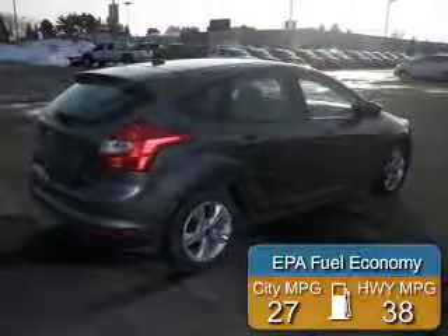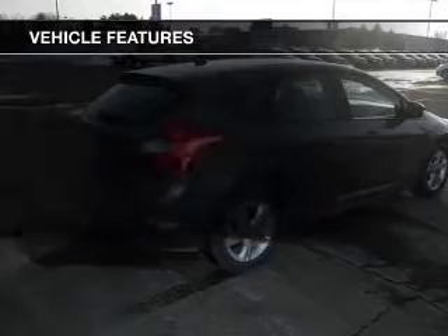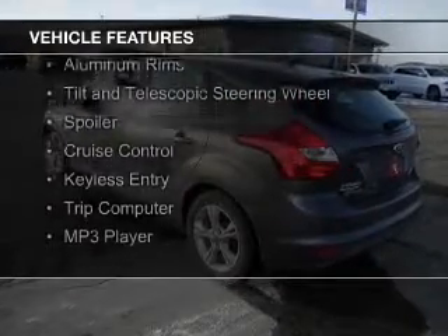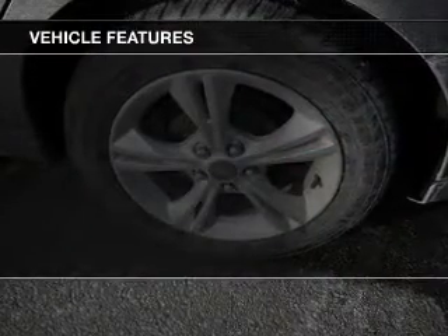Great fuel efficiency saves you money by requiring fewer trips to the gas station. The features include internet connectivity, digital audio input, steering wheel controls, aluminum rims, and a tilt and telescopic steering wheel.